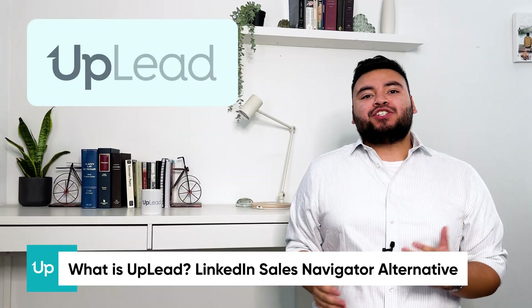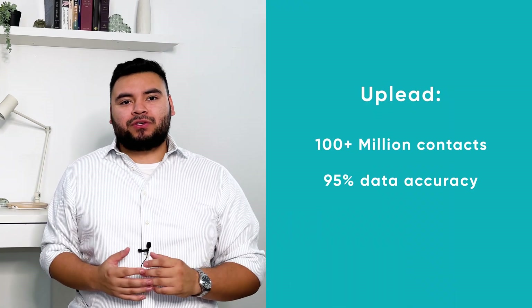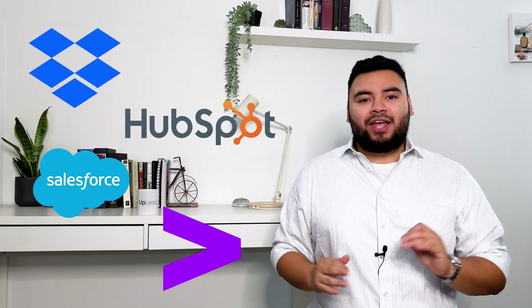And now on to Uplead. Uplead is a lead generation and prospecting tool with over 100 million contacts, 95% data accuracy, and email verification. It can be a great alternative to LinkedIn Sales Navigator or complement it by giving you the most accurate contact info, since you can reach out and start a conversation via email or phone instead of just on LinkedIn — and not everyone checks their LinkedIn like they do email. Uplead has been around since 2017 and is used by world-renowned companies including Dropbox, HubSpot, Salesforce, Accenture, and more.